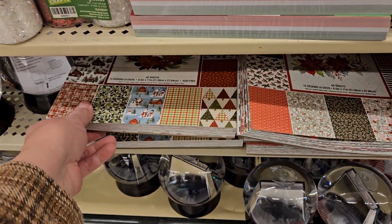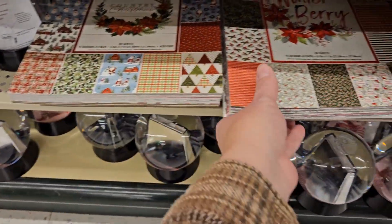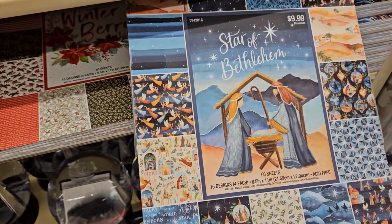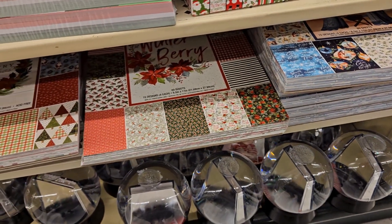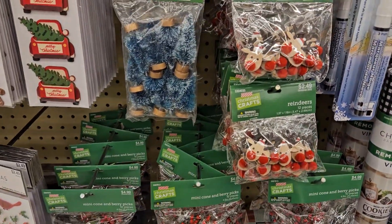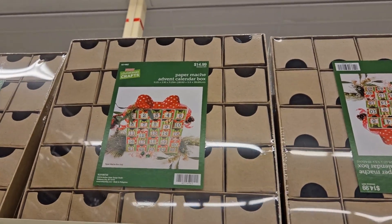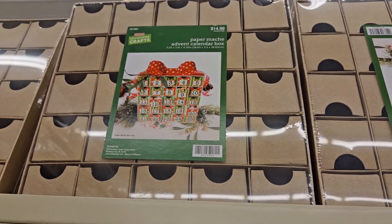These paper packs will be $4.99. So if you're a crafter like me, you can get all sorts of cute crafty stuff — look at these reindeer over at Hobby Lobby! And if you want to do your own advent calendar, they have a paper mache advent calendar box that you can decorate yourself for $7.50.